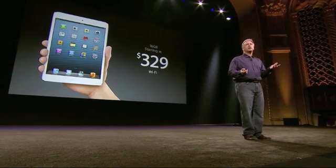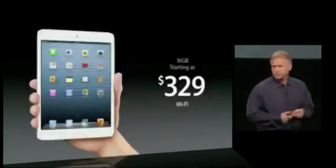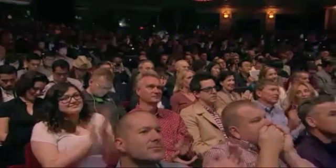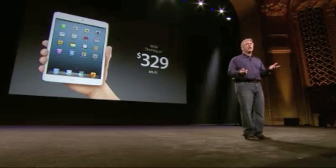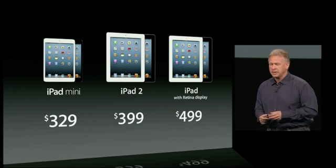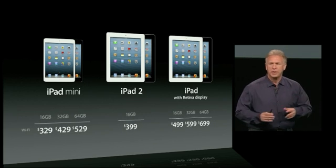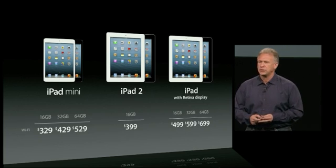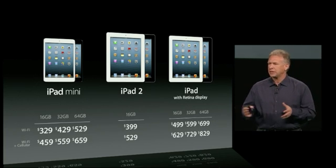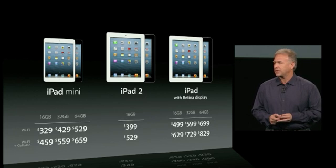That is the lowest price yet for an iPad, helping us reach even more customers. So this is the iPad lineup: iPad Mini starts at $329, iPad 2 at $399. There's something in a wide range of prices for everyone, in each of the most amazing iPad or tablet devices that anyone has offered.